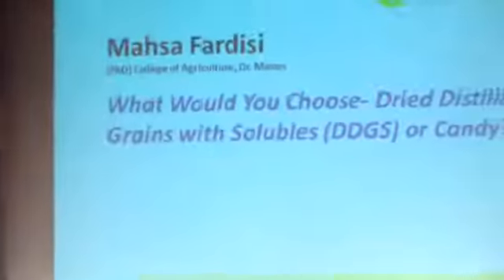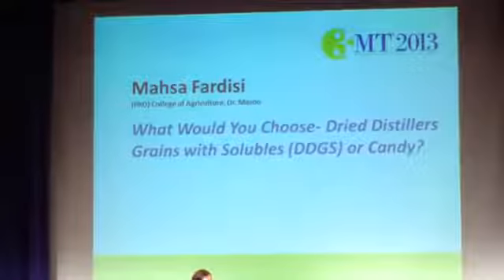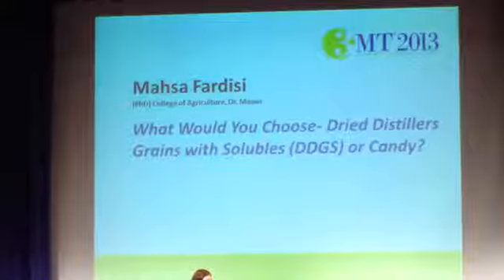Our next speaker is Masa Fardisi. Masa is a PhD student in the College of Agriculture. And her question is: what would you choose — dry distillers' grains with solubles, DDGS, or candy?